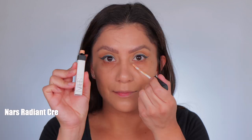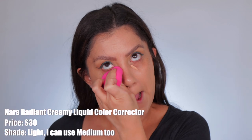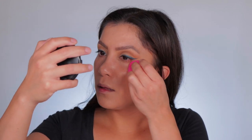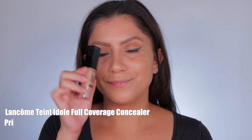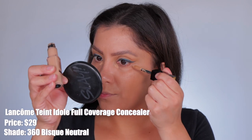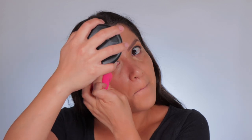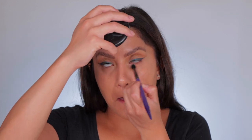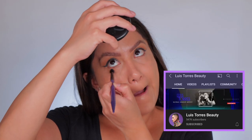So you guys can see I color corrected with my NARS color corrector in the shade Light, because my under eyes are dark. I just feel like everything looks so much smoother — the under eyes look a lot brighter when you color correct. It is an additional step but I feel like it's definitely needed. Then I used my concealer, the Lancôme Teint Idole Ultra Wear All Over Concealer — it's a new concealer I've been really liking. I blended it out with my sponge and then swept it away with a brush — I got that idea from makeup artist Luis Torres and it's a game changer.